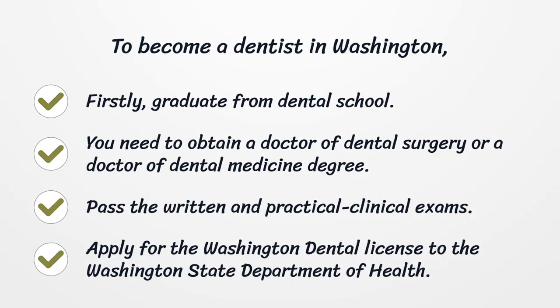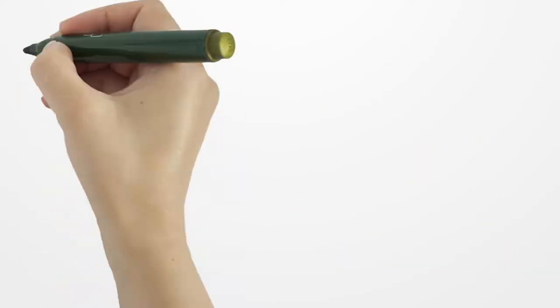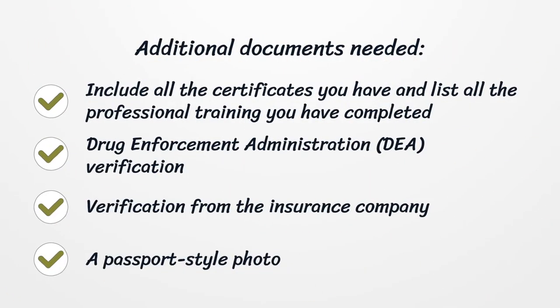To become a dentist in Washington, firstly graduate from dental school — you need to obtain a Doctor of Dental Surgery (DDS) or a Doctor of Dental Medicine (DMD) degree. Pass the written and practical clinical exams, then apply for the Washington dental license to the Washington State Department of Health. Additional documents needed include all your certificates, a list of all professional training completed, Drug Enforcement Administration (DEA) verification, verification from the insurance company, and a passport-style photo.